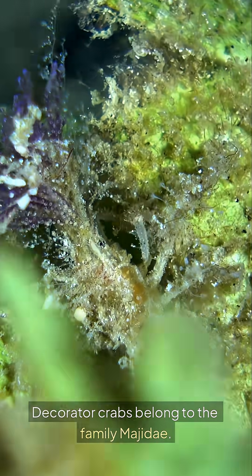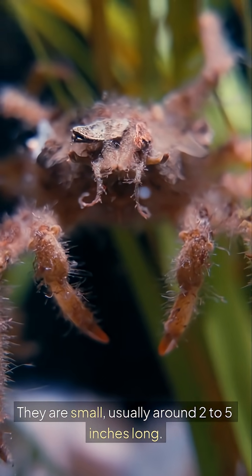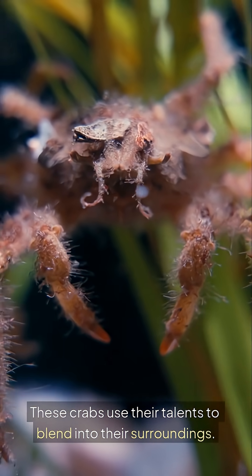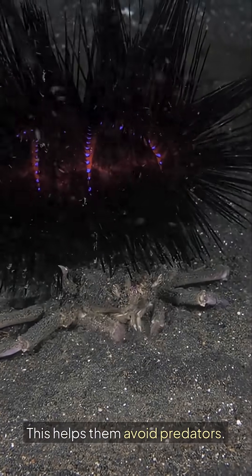Decorator Crabs belong to the family Majidai. They are small, usually around 2 to 5 inches long. These crabs use their talents to blend into their surroundings, which helps them avoid predators.